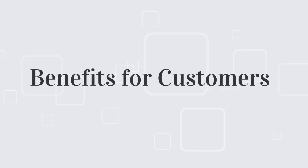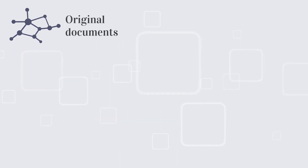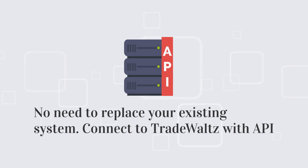TradeWaltz has many benefits to offer to customers. TradeWaltz blockchain technology guarantees document originality. In order to use TradeWaltz, you don't need to replace your current system — you can connect it to TradeWaltz using API.